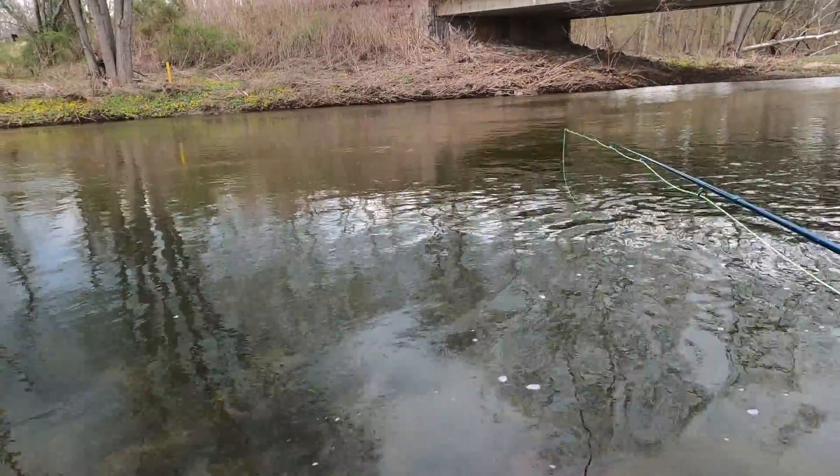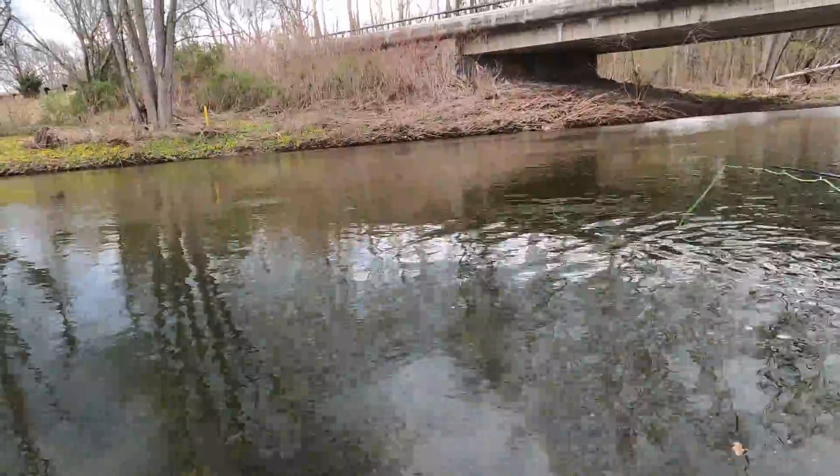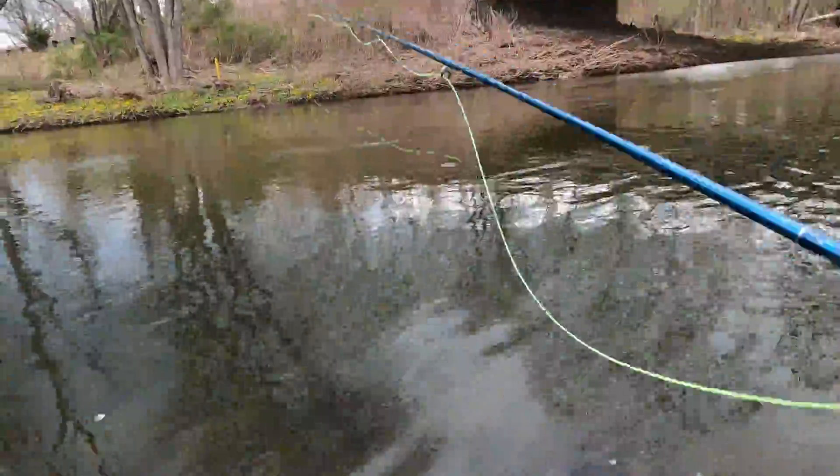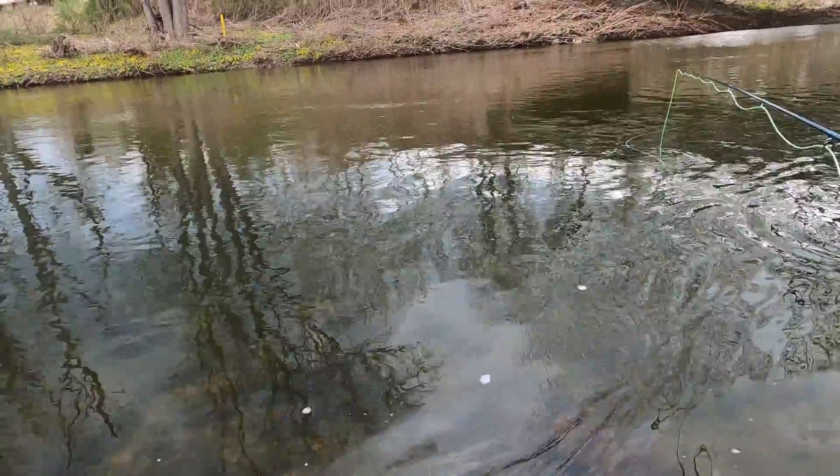That activates him a little bit. Got a couple bites, missed a couple — I need to start setting the hook a little better. But I did catch a smallmouth, so that's pretty cool.